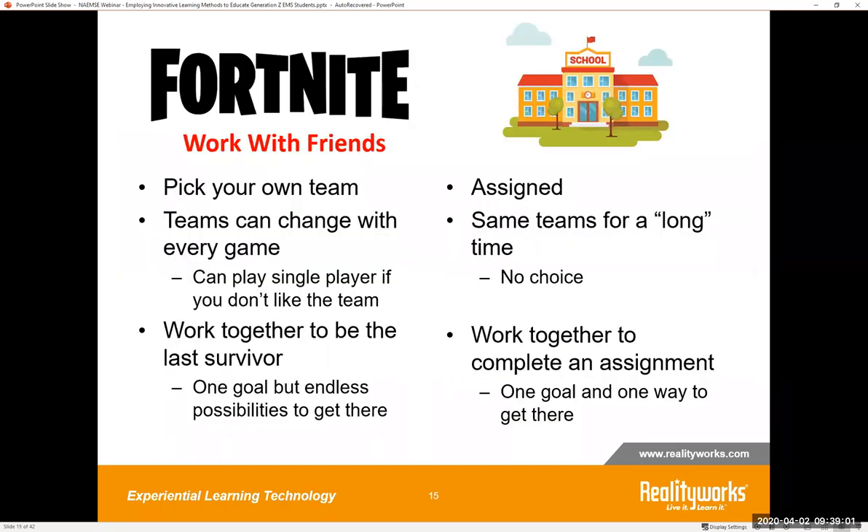Gen Z likes control and flexibility. Looking at the comparison, I thought perhaps instructors need to rethink their group assignments. The way it's been done for years — here's your group, here's your instructions, have it done by a certain time. Can you give your students more control and flexibility? Another attractive piece about the game is that it allows players to explore, gather materials, and create things. The map changes with every game and so do the locations of the materials, giving the player a new experience each and every time. They really like to see things that mix it up.